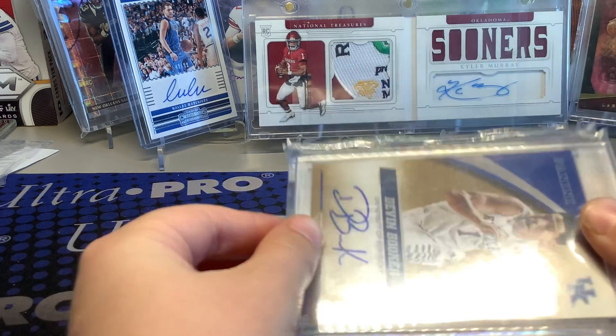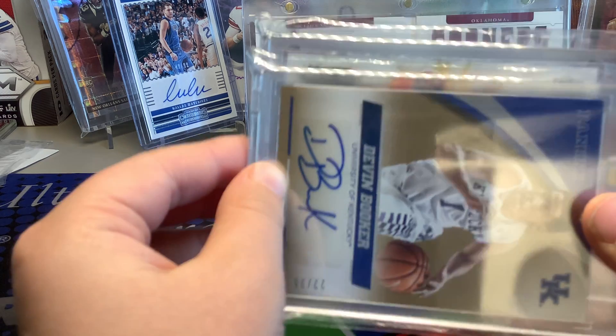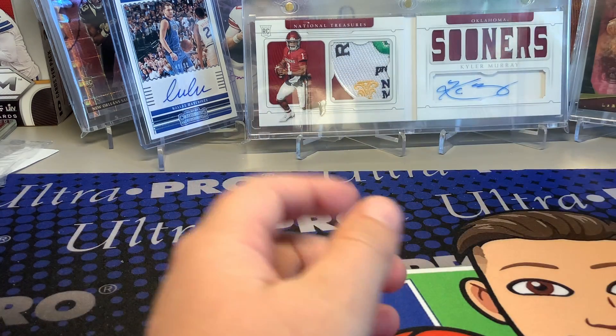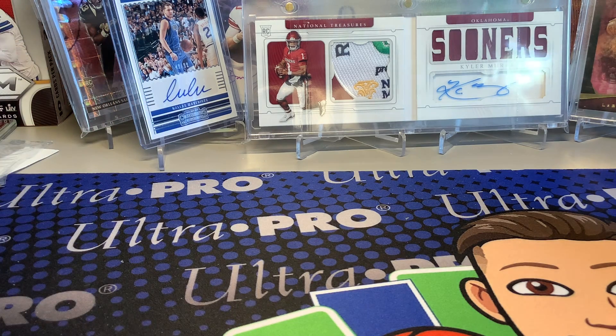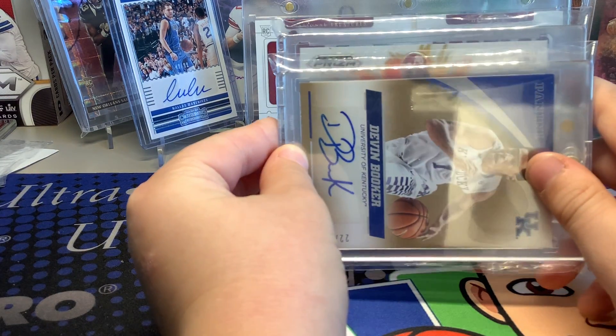Any guesses? I'll give like 20 seconds - we can pause the video. This card is super super cool. All right, get your guesses in.